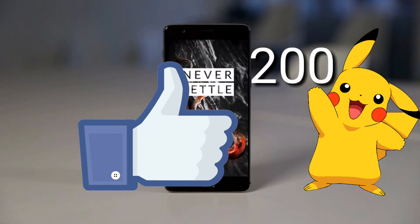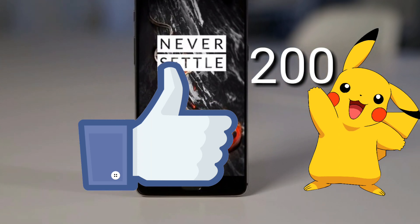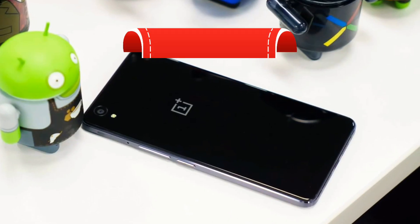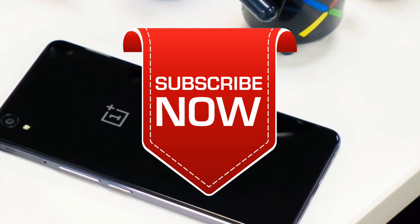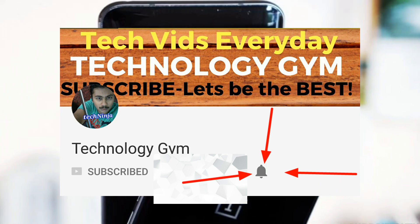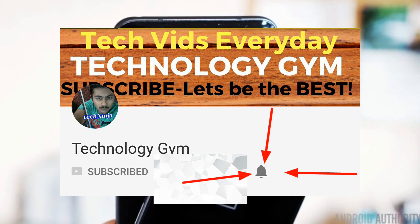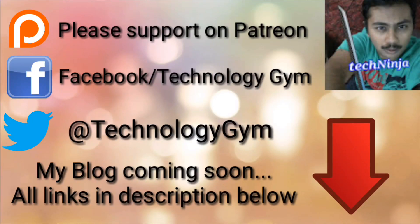If you liked the video then why not give it a thumbs up and let's aim for 200 likes this time. Also consider subscribing to my channel because I bring the latest leaks, rumours and official news from the world of technology on a daily basis. Don't forget to hit the bell icon to get notified when I upload videos. Hit thumbs up if you liked it, subscribe if you loved it. I am Prajot from Technology Gym signing off, hope to see you all again. Until then goodbye and thank you for watching.